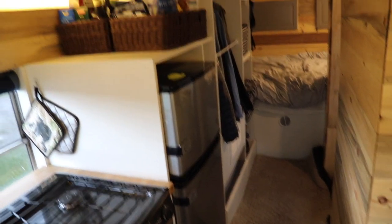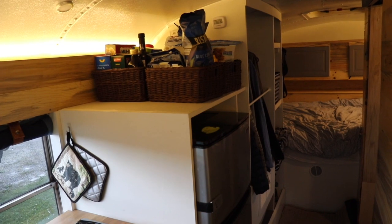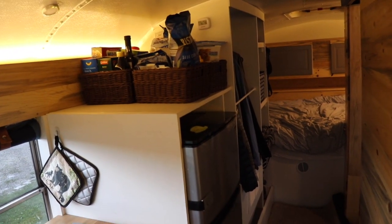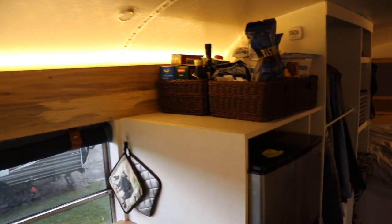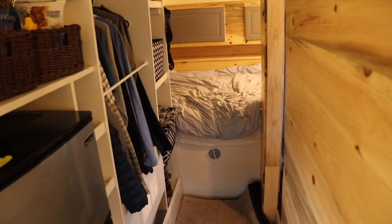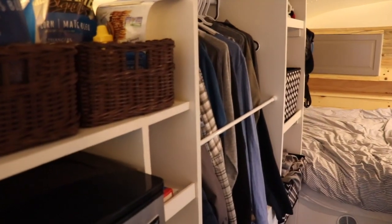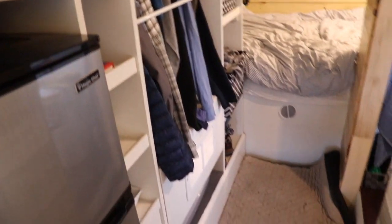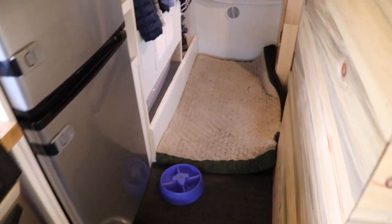There's the refrigerator, and on top of the refrigerator I have some baskets where I store dry goods, olive oil, and cooking things. Kraft dinner of course, because I'm in Canada. And then moving back, there's my closet — and I forgot to mention Pepper's water bowl and food bowl are there on the floor.